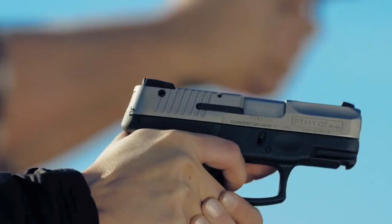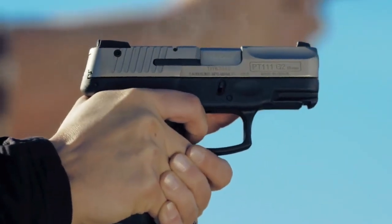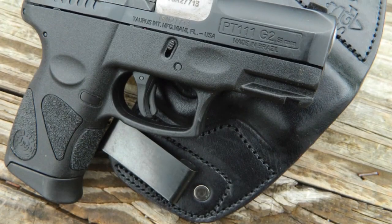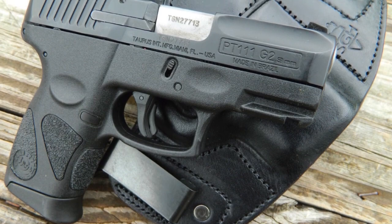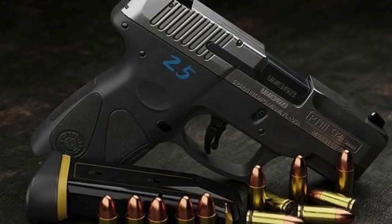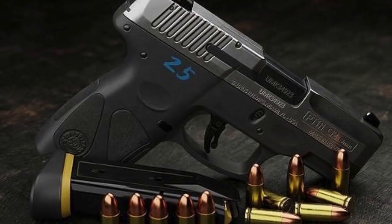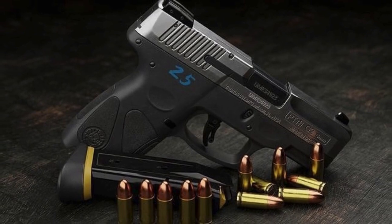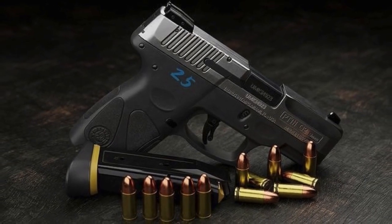The 3.2-inch barrel length offers good concealment potential to the widest cross-section of shooters. Furthermore, it is a double-stack pistol with a 12-round capacity and is a little larger than single-stack designs such as the Glock 43 or Smith & Wesson Shield. It could be used as a general-purpose sidearm if need be. The PT-111 G2 is routinely sold at the $200 mark. If you're on an extreme budget, the Taurus PT-111 G2 might truly be your best bet.